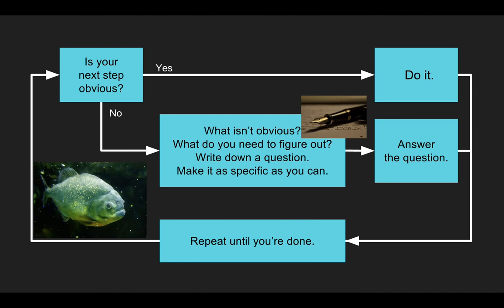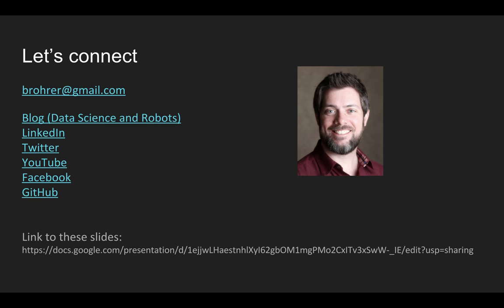Using the Piranha Method, I've been able to figure out small things like how to create a debugging print statement in an unfamiliar computer language, and much bigger things like fundamental research topics in artificial intelligence. It's worked pretty well for me. I hope it works as well for you. If it does, let me know. And if you find something that works better, I'd love to hear that too. Thanks for tuning in.